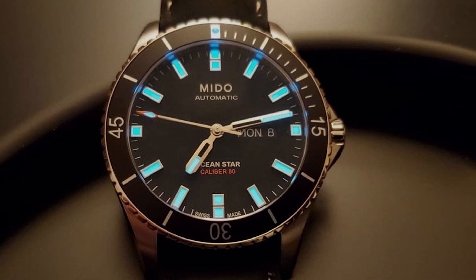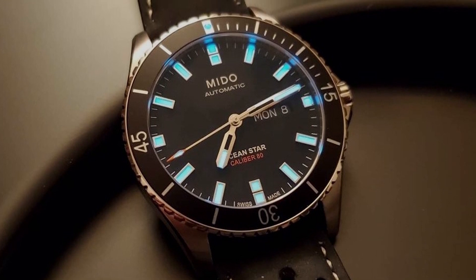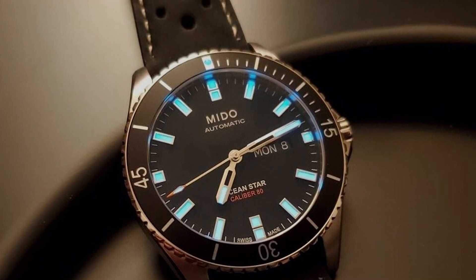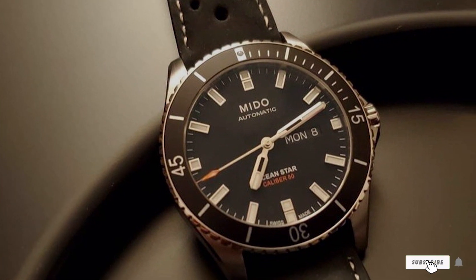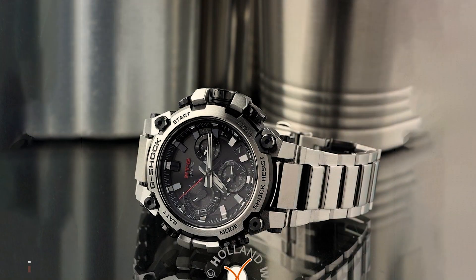Quality and usability are at the forefront of the Ocean Star's design. The sapphire crystal offers unmatched scratch resistance, preserving the watch's beauty. The inclusion of a day-date function enhances its practicality, making it a reliable tool for the modern man. With its blend of performance and style, the Mido Ocean Star 200 is a testament to the brand's craftsmanship and innovation in watchmaking.